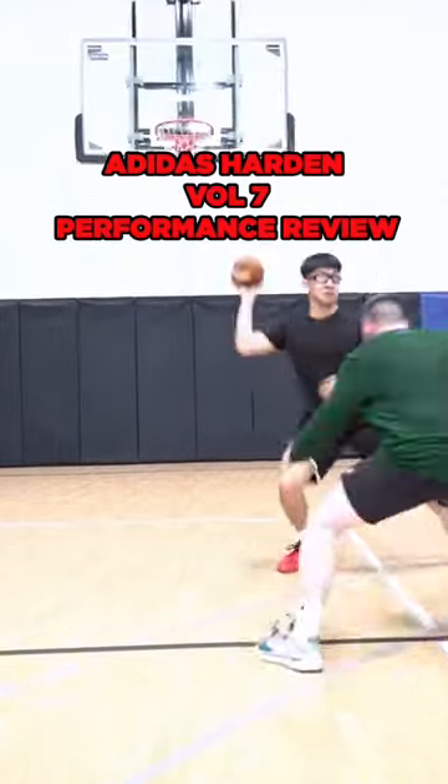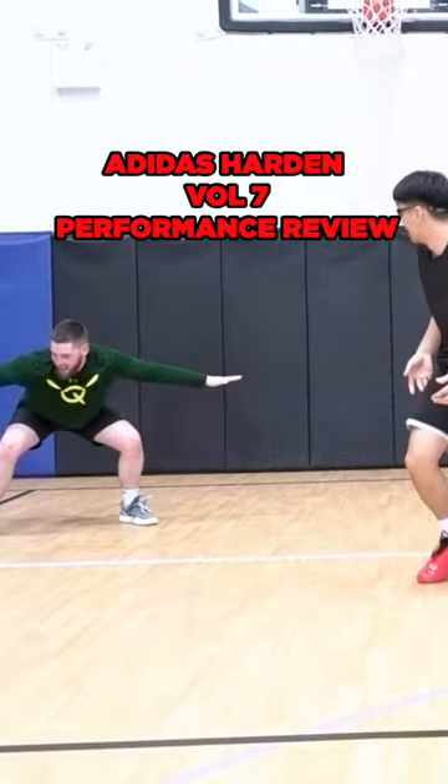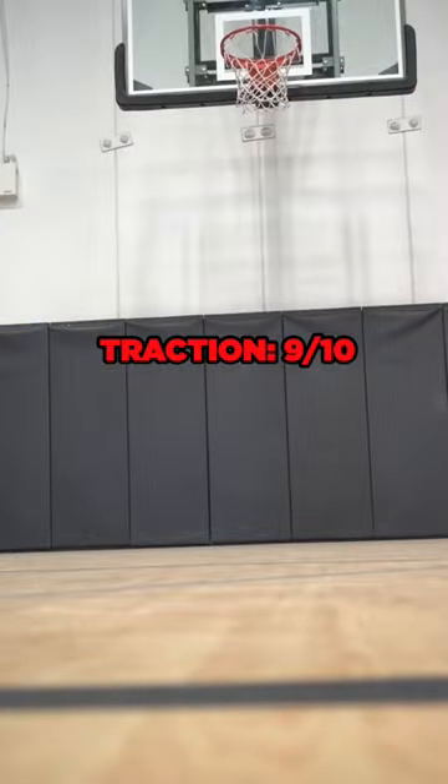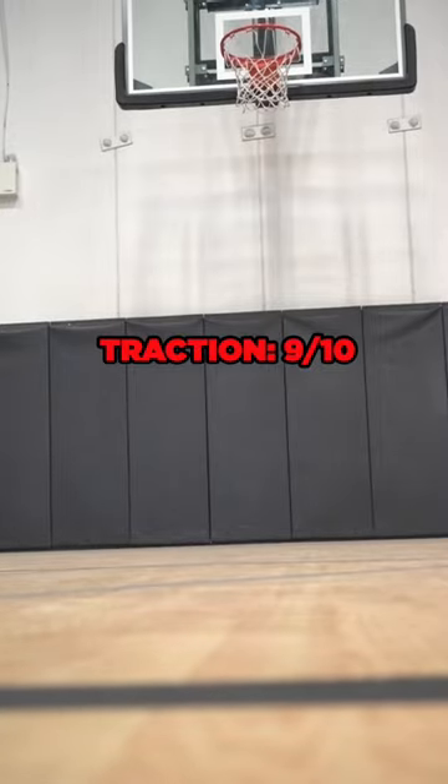The Harden Vol. 7 is the best Adidas hoop shoe out right now, and here's why. For starters, the traction is money. On clean courts, no issues, and on dirty courts you will have to wipe sometimes.